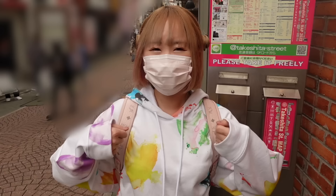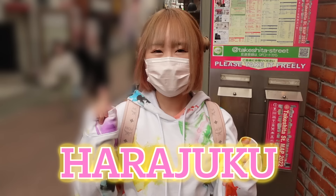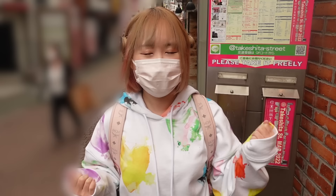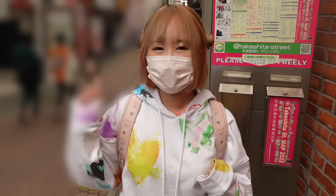Hey guys, it's me Minori! Welcome back to my channel. So today we're at Harajuku. If you guys like cute Japanese stuff, then this is the place for you. Harajuku has a lot of interesting, cute, weird items, so I'm sure you guys will love it here. And today I'm here to buy a lot of fidget toys, slimes, and squishies.